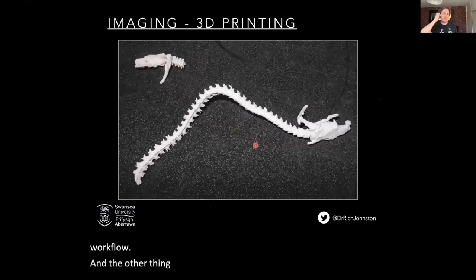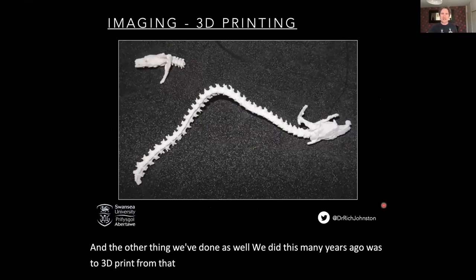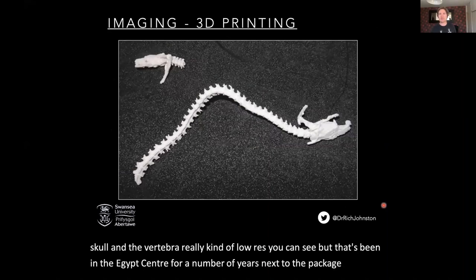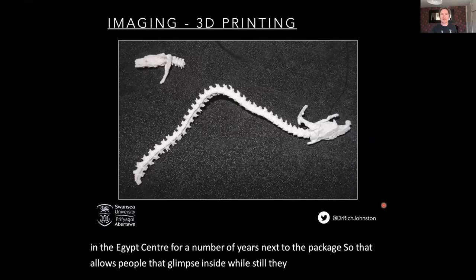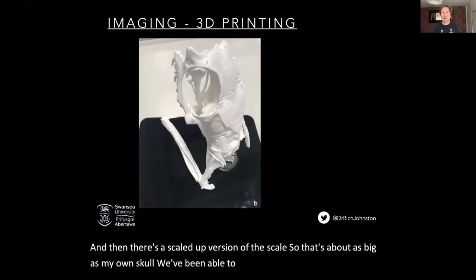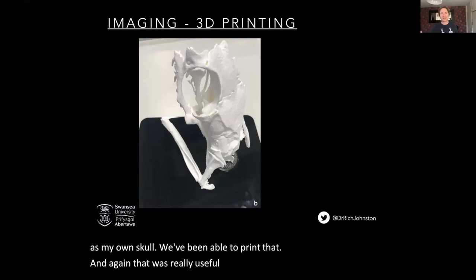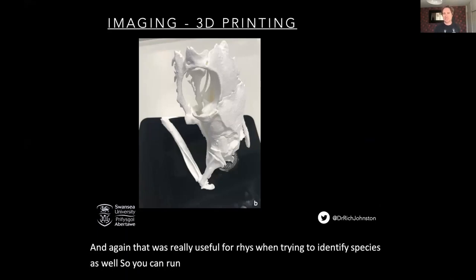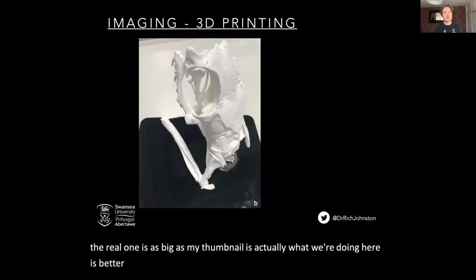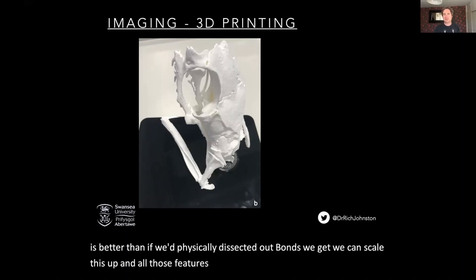The other thing we've done is 3D print from that initial low resolution scan — a bit of the skull and vertebrae, quite low res — and that's been in the Egypt Centre for a number of years next to the package, allowing people that glimpse inside while they can still see the outside of the wrappings. And then there's a scaled-up version of the skull, about as big as my own skull. That was really useful for Rhys when trying to identify species — you can run your thumb along one of the ridges and get a real feel for it. The real skull is about the size of my thumbnail. What we're doing here is actually better than if we'd physically dissected out the bones — we can scale it up and all those features are magnified to try and understand what species it might be.